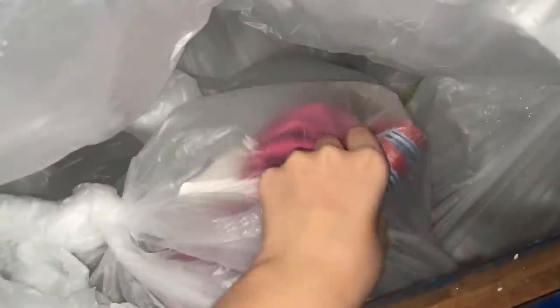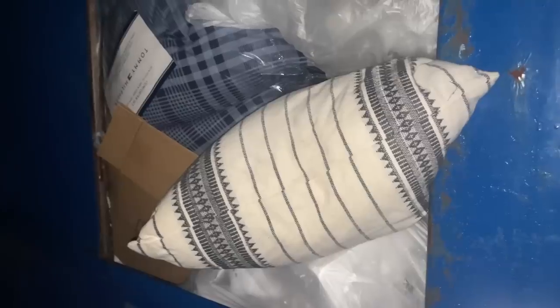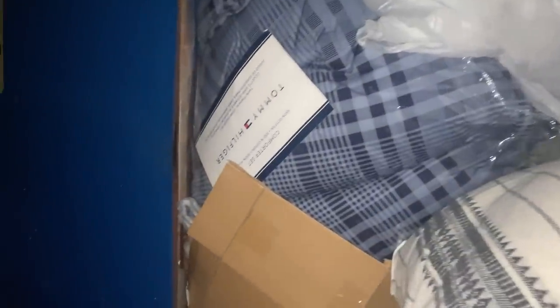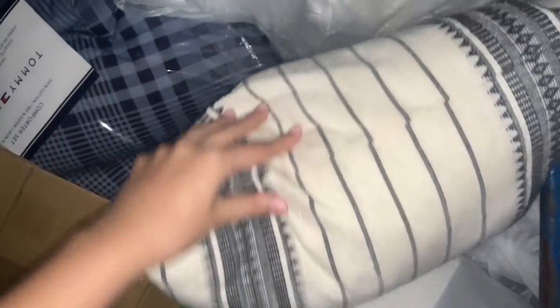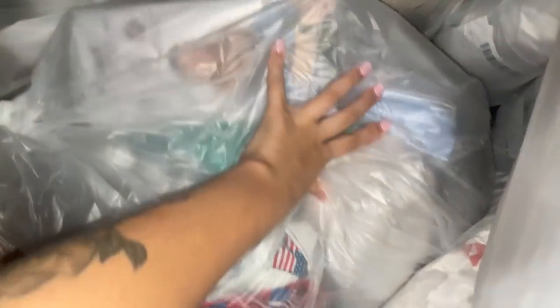It looks like there is a bag that has a few goodies in it. I don't know what it is, but I'm going to grab it. On the other side, it looks like there's a comforter set and then a pillow, and then there's another mystery bag. This was behind the comforter set — a Tawny Hill figure, a nice blue one. So I'm going to grab this bag as well. This one looks a little bit more full, maybe some better stuff in this one.